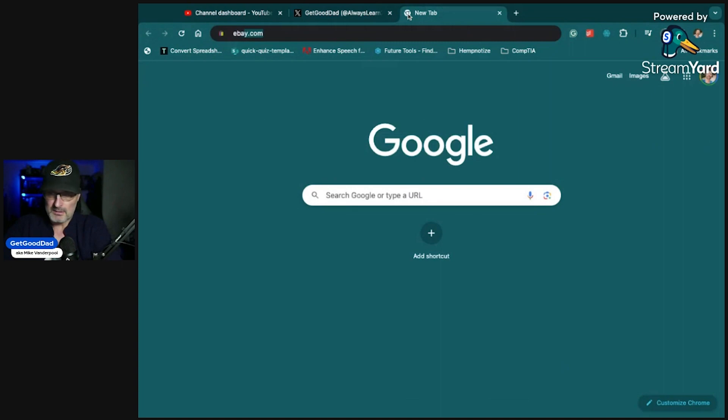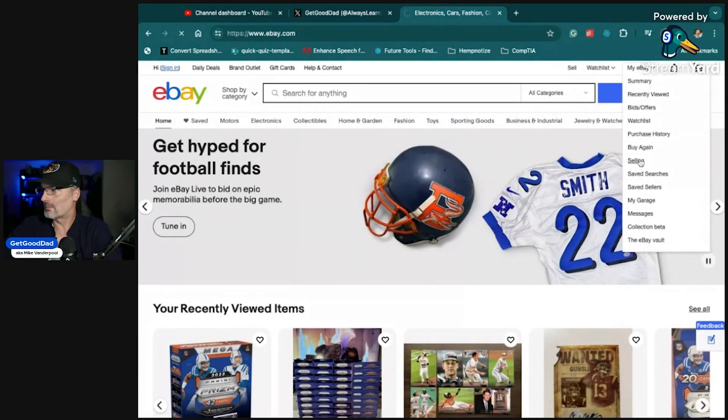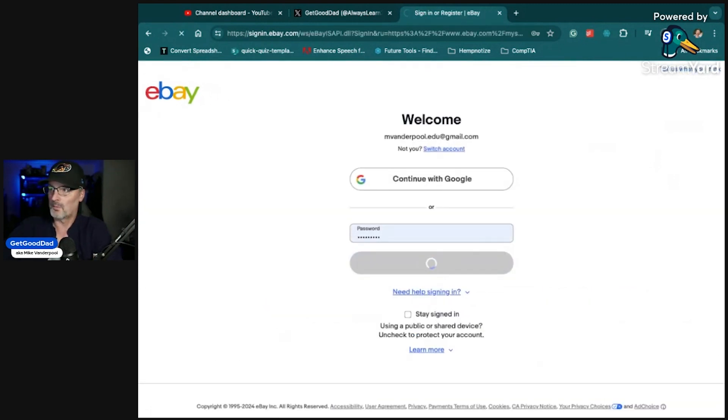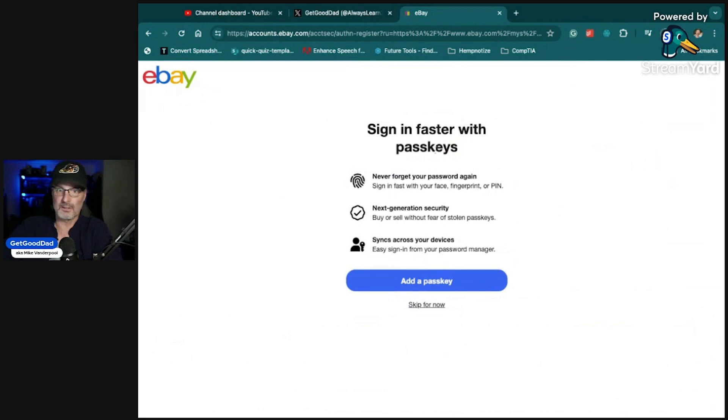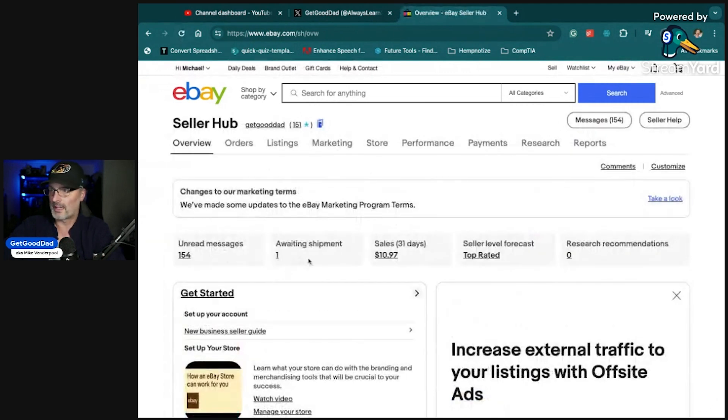I do have an eBay store — we talked about that in the original video — but today we're going to talk about what happens when something sells on eBay. I'm going to go ahead and log in here and come to my Seller Hub. We can get to that from the drop-down: My eBay > Selling. You'll get some notifications here — I have one awaiting shipment.